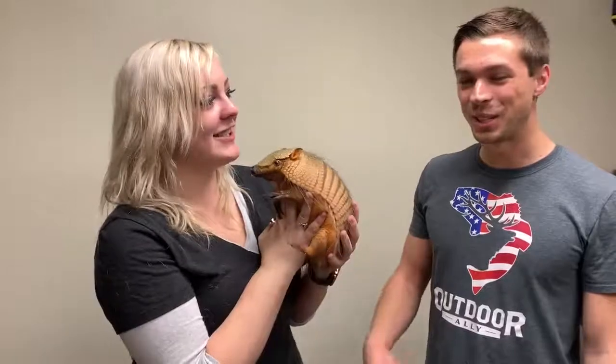These guys have a very distinct smell — that's a specific armadillo smell for sure.